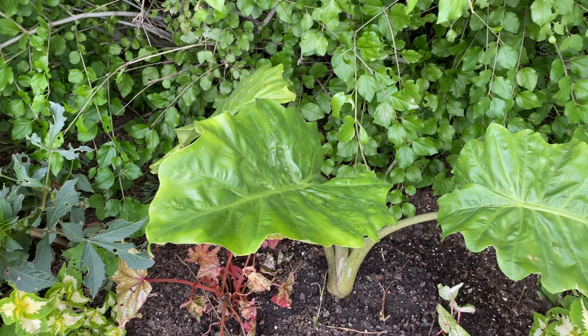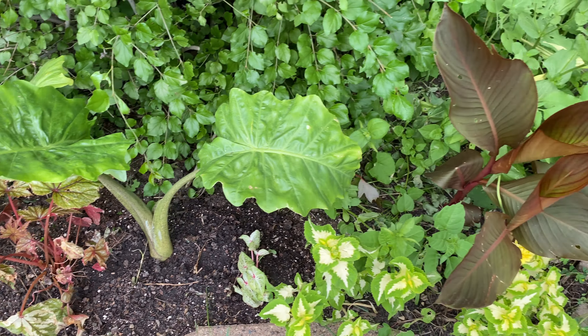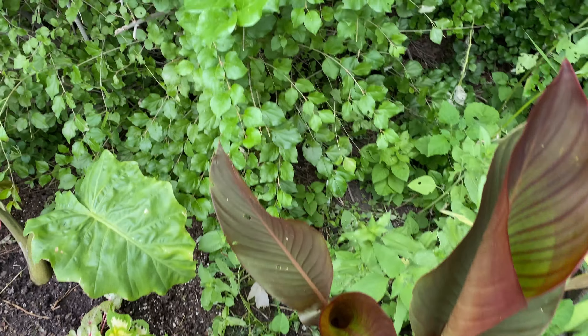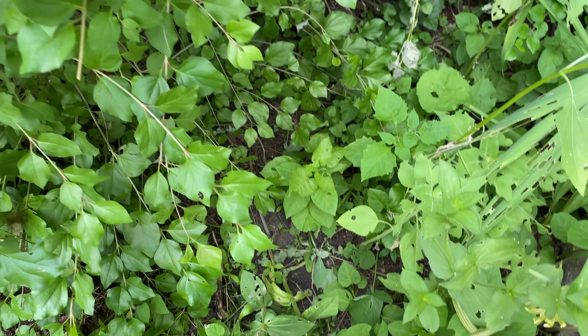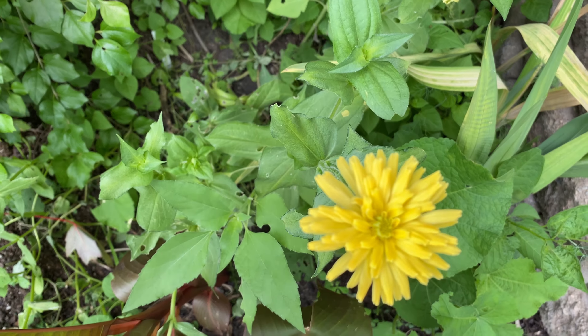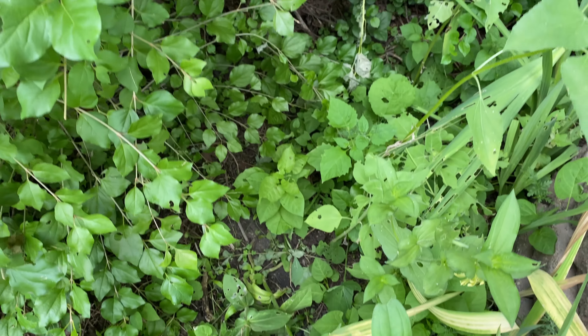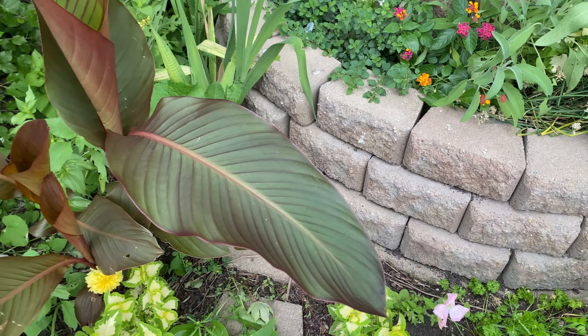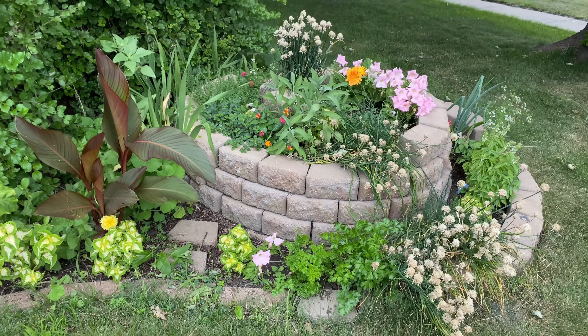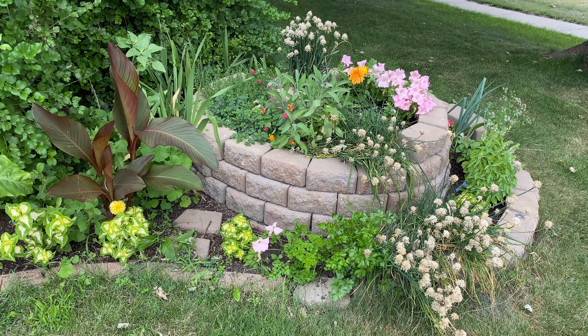I believe that's alcacia. Canna. Zinnia Isabella. Zinnia, herb spiral.